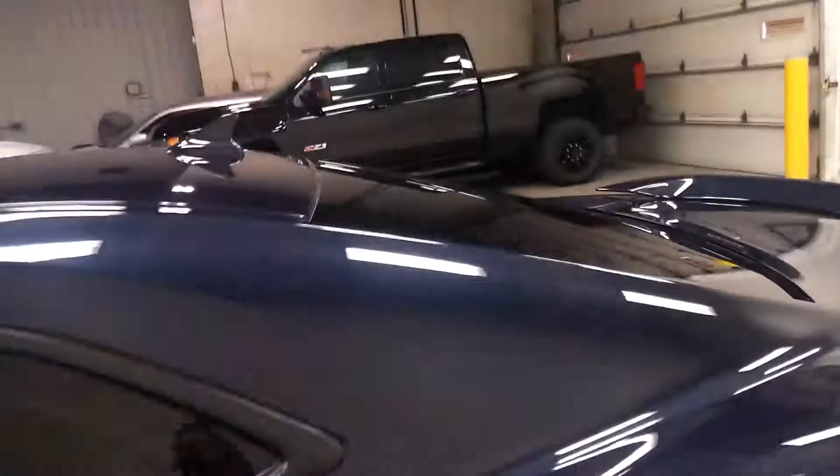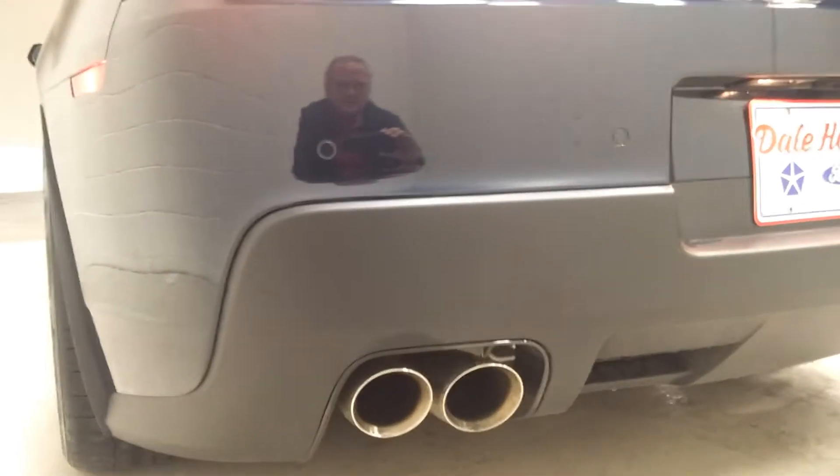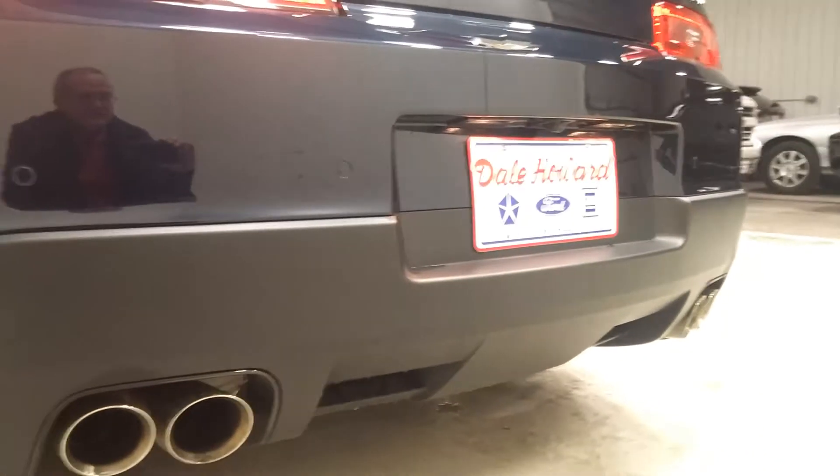Of course you can change the sound a little bit — it's got the sport mode, regular mode. Take a listen to that purr. That's just a gorgeous sound.